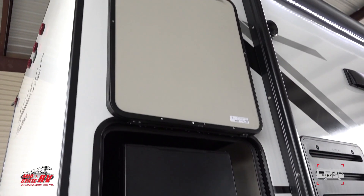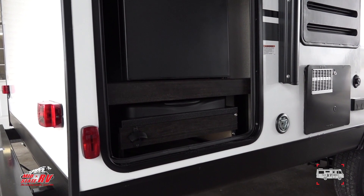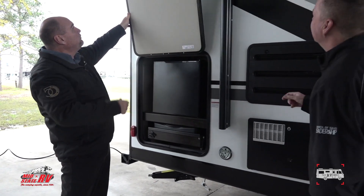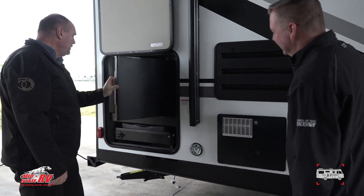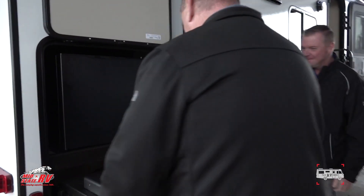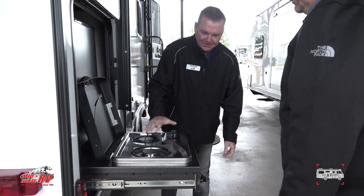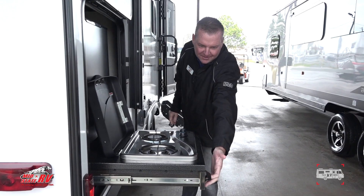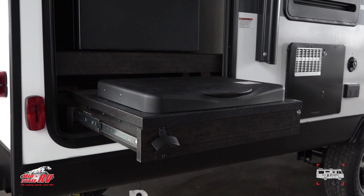The outside kitchen is something you don't usually find on these campers, and again it has magnetic latches that don't fall on your head. You've got a cool little fridge so you don't have to go inside, a little gas grill with nice-size burners, and even a bottle opener for your favorite beverages.